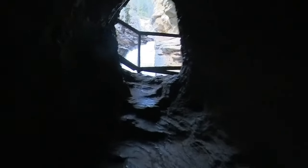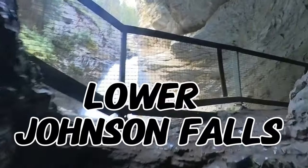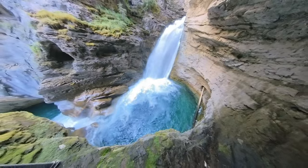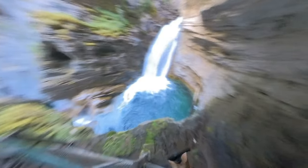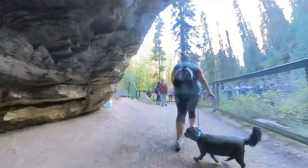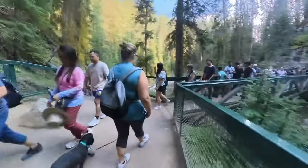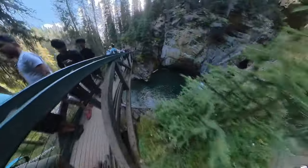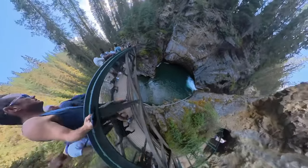We're going to be visiting the Lower Falls through this cave right here and also the Upper Falls, which is another kilometer walk. Just to our right as we're coming out of the cave, or the Upper Falls, which is just coming up.